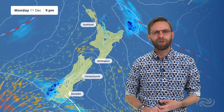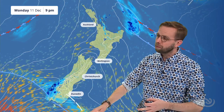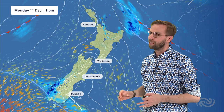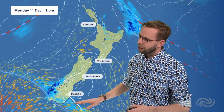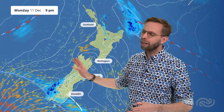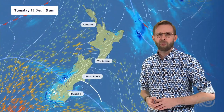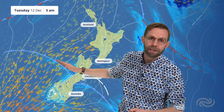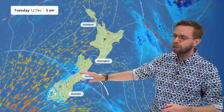Down south, you can see that wet weather pushing in towards the likes of Fiordland, and we are going to find these fronts moving northwards as we head through the rest of the night and into Tuesday. These winds turn more southerly and rather blustery on Tuesday for the likes of that western side of the country. As we head through tonight, you can see this front continues to move northwards up that western coast of the South Island.